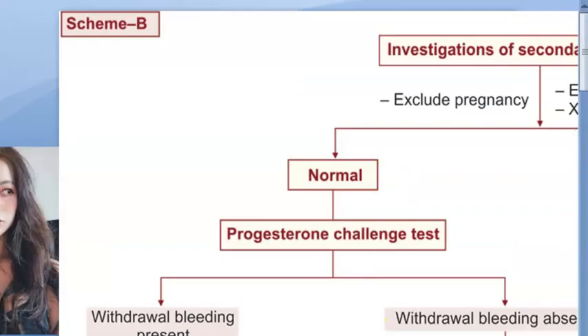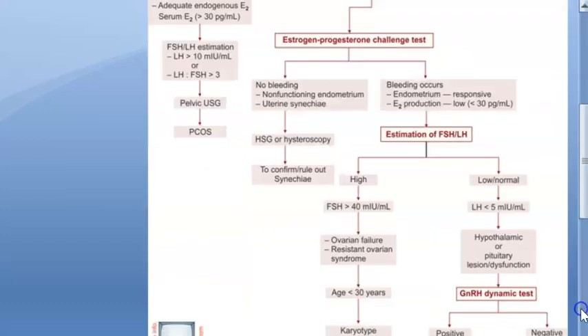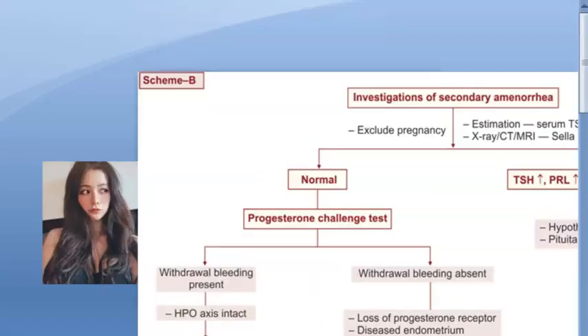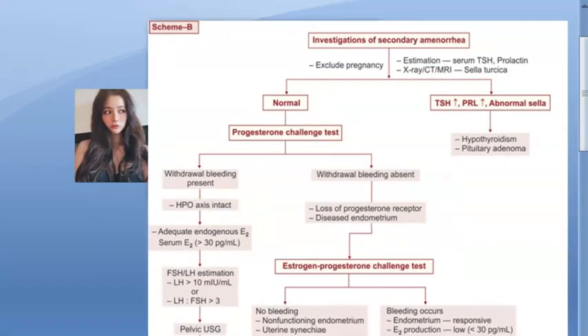We came to this video to investigate secondary amenorrhea. The first step is to exclude pregnancy, then check TSH and prolactin levels. After that, proceed to the progesterone challenge test, then estrogen challenge test, check estrogen and FSH levels, GnRH levels if required, and finally an X-ray/CT/MRI of the sella turcica to look for pituitary adenoma. That's it for now, bye-bye.